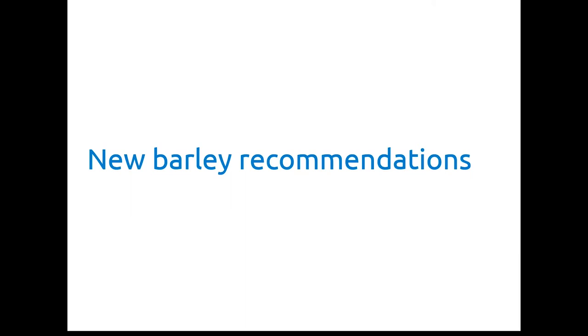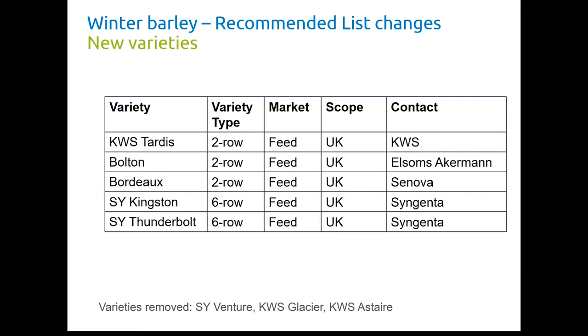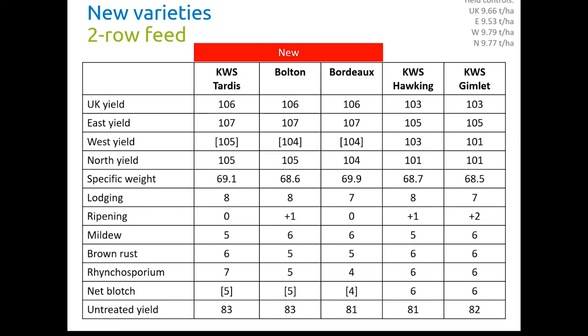Moving on to the barley recommendations, starting with winter barley. We've got five new varieties added to the recommended list this year — three are two-row feed varieties and the other two are six-row feed varieties: Tardis from KWS, Bolton from Eltham's Ackerman, Bordeaux from Sonova, and SY Kingston and SY Thunderbolt both from Syngenta, all with a UK recommendation. For the two-row feeds, comparing them to Gimlet and Hawking, these new varieties are all very similar in yield — UK yields all 106%, East yields all 107%, ahead of these two high-yielding varieties currently on the list.